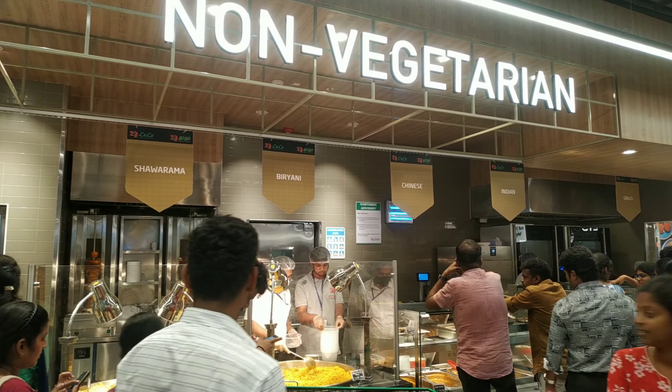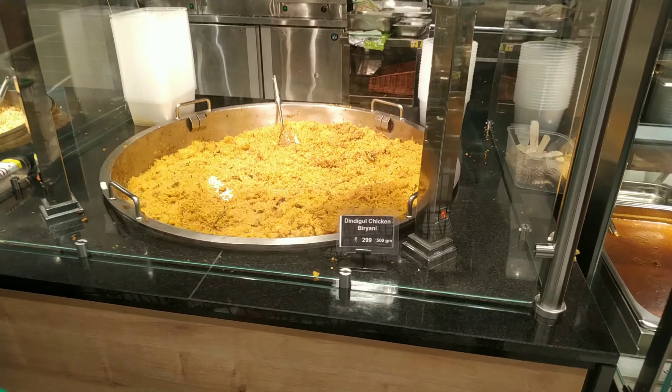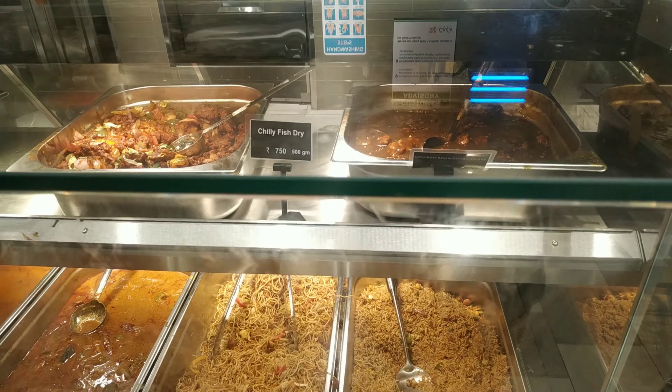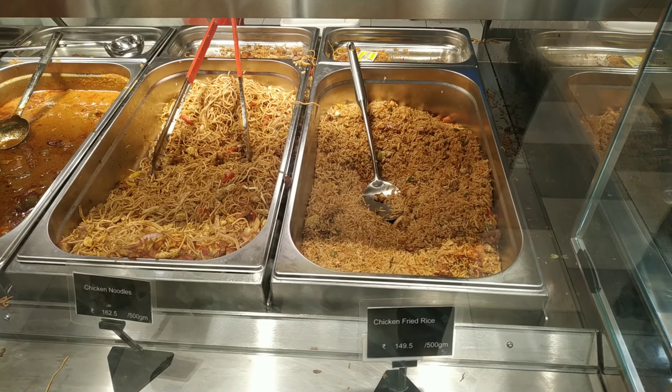You can use the main course items. You can use hyderabadi chicken biryani for 500 grams. You can use chicken biryani for 299 grams. You can use chicken noodles and chicken fried rice for 150 grams. You can use 500 grams.